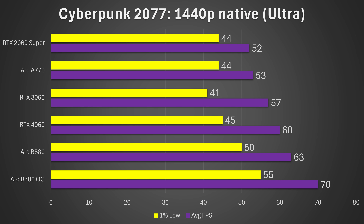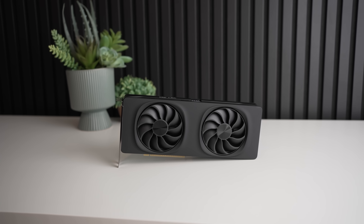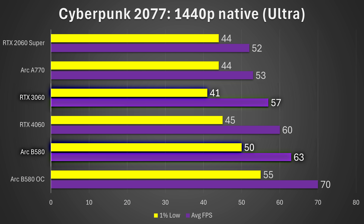Starting with Cyberpunk 2077 at 1440p ultra settings, the B580 is actually the fastest card tested, giving 63 fps average and 50 fps for the 1% low. That's just 5% faster average than the 4060, but 11% better on those 1% lows — likely because the B580 has 12 GB of VRAM versus just 8 GB on the RTX 4060. Most cards at this price point are around 8 GB, so you're getting 50% more VRAM at a lower price point — the 4060 is around $300, this is $250. Even compared to the RTX 3060 which also has 12 GB, the B580 is over 20% faster on the 1% lows, which is insane for a card at a far lower price.